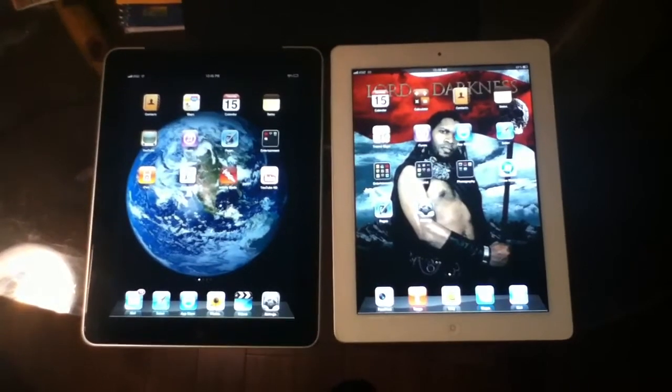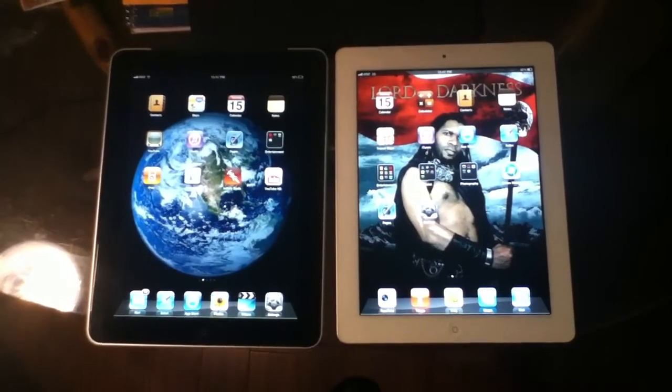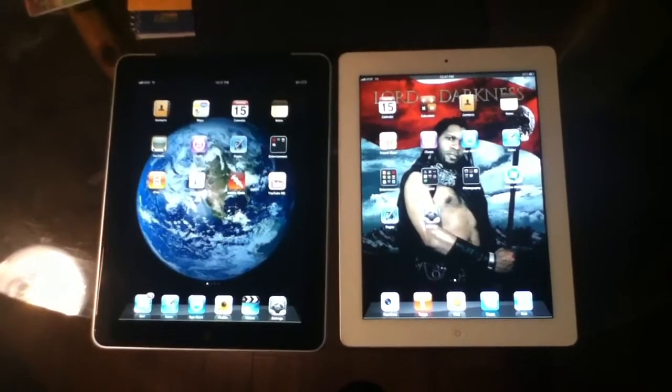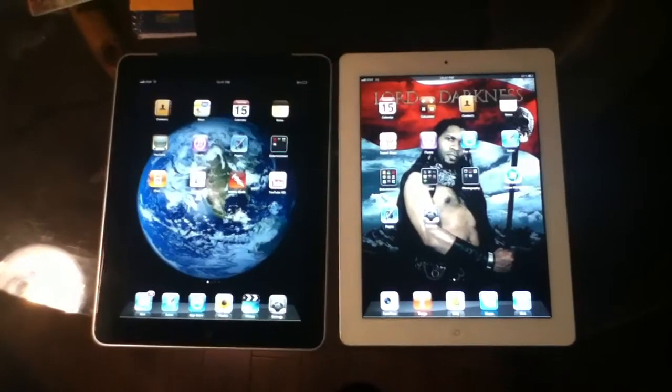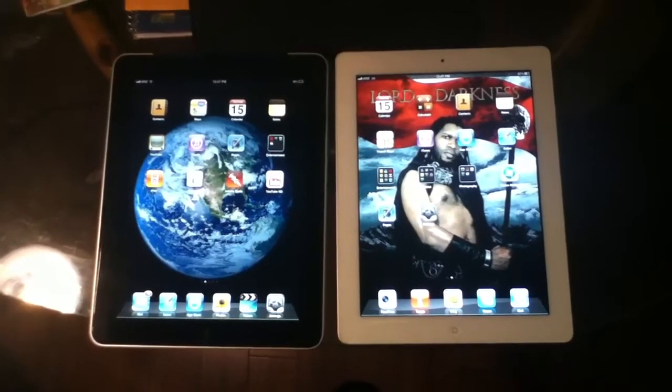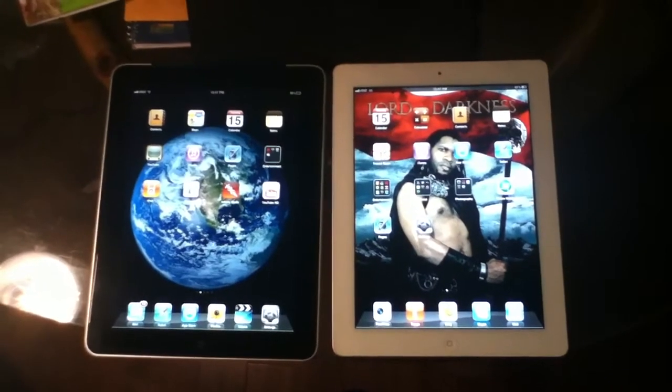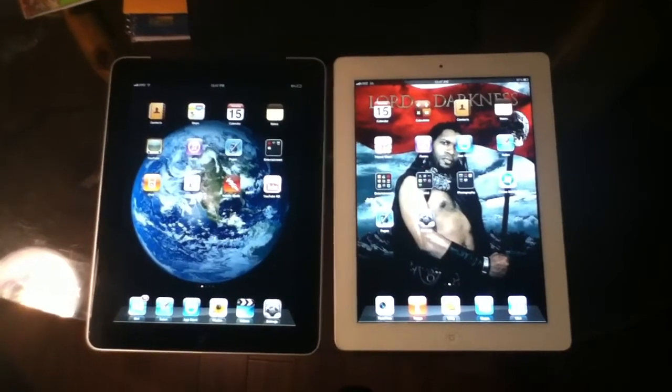Should you get the iPad 2 rather than the iPad 1? Yes. If you have the iPad 1, should you upgrade to the iPad 2? Yes. This is my opinion — I would love to hear yours. Please leave a comment, please subscribe if you are not a subscriber, and if you are a subscriber, please tell other people to subscribe. Thank you.